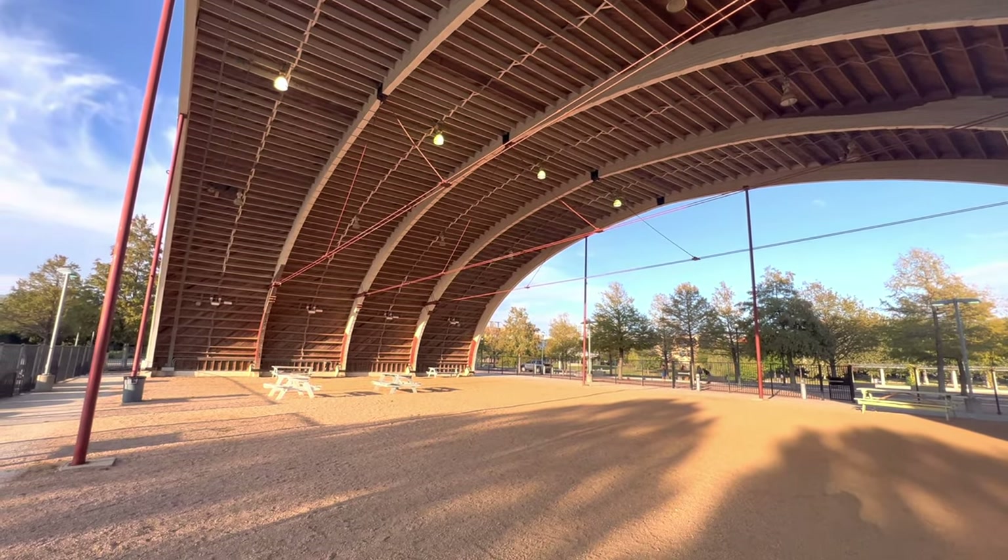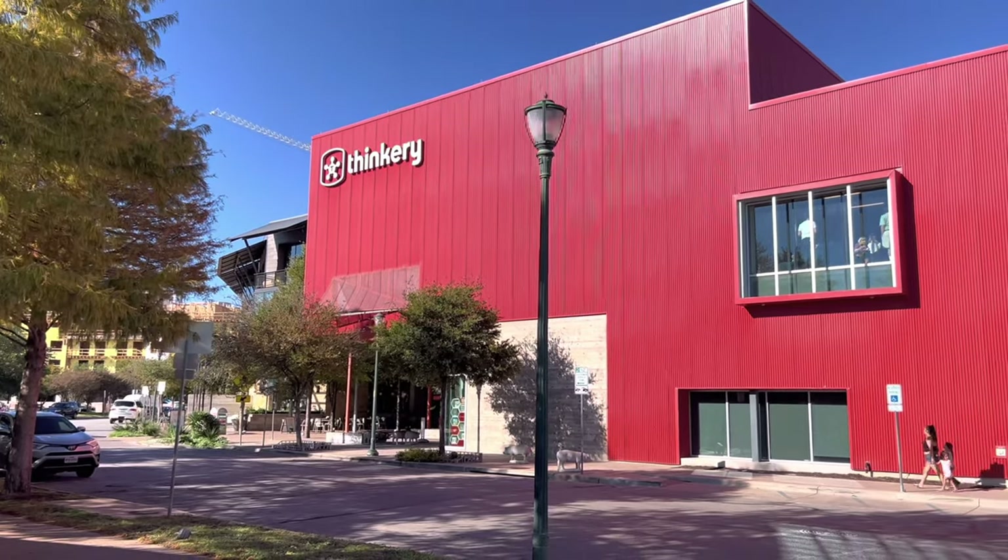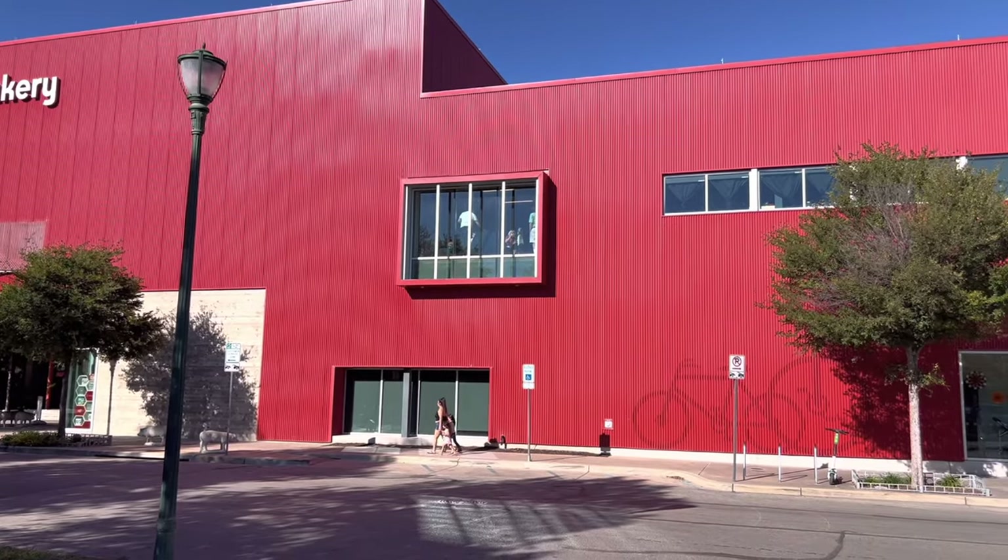Another great thing about Mueller is that they actually dedicated around 20% to public spaces, which includes parks. Over on the other side of the pond is where they used to have concerts and still do now that COVID is coming to an end. I'm walking through Mueller's town center — this is where you'll find all the restaurants, bars, shopping, and wellness centers. Next to me is Thinkery, a large 30,000 square foot activity center for kids and families.